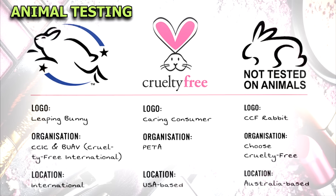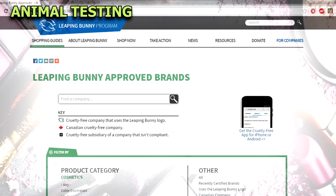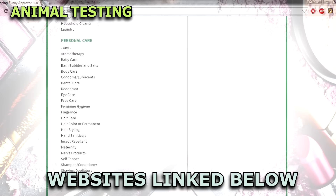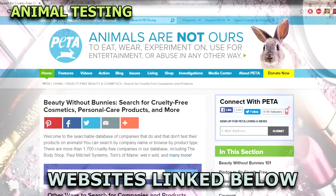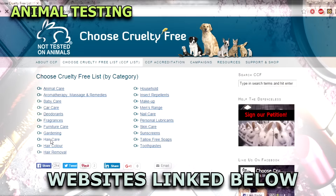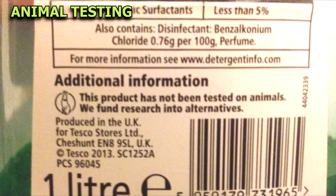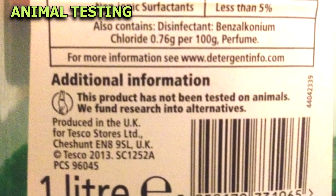He also has a free ebook in the description box below his video, which is a complete guide to vegan cosmetics and also talks more about animal testing. It's very important that people inform themselves, educate themselves, and have all the information so that we can make cruelty-free, compassionate choices with the products that we want to put on our face and bodies.